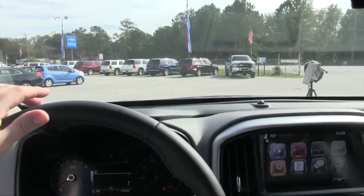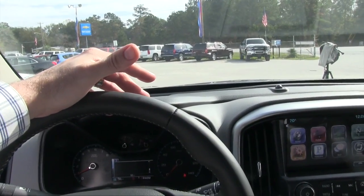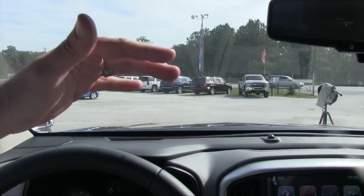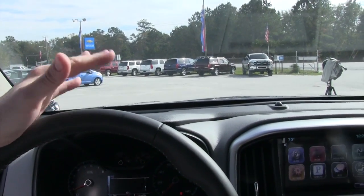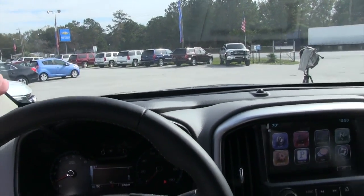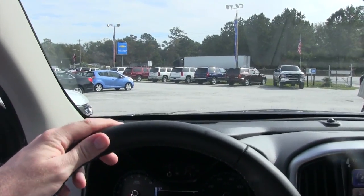Being around 6'1" in height, I've got plenty of headroom up top — my head is nowhere near the ceiling, about 3 inches down from it. It's a great interior in size. Now let's go ahead and look at the back, since this is an extended cab.